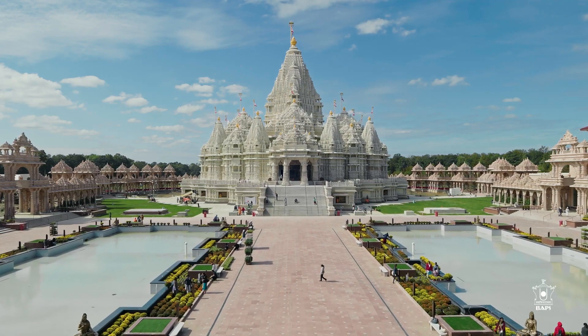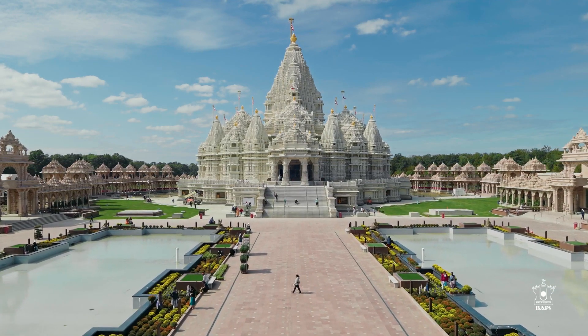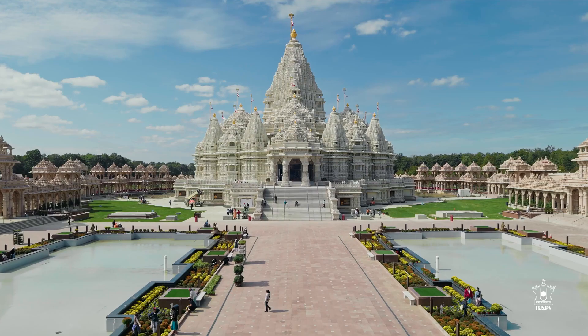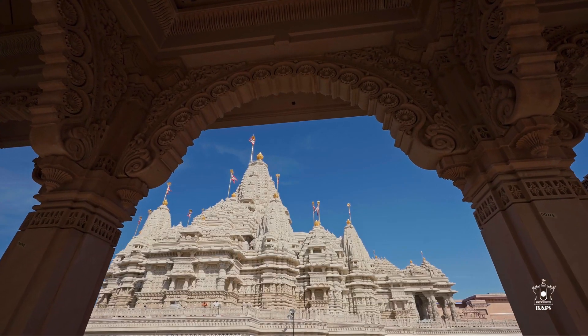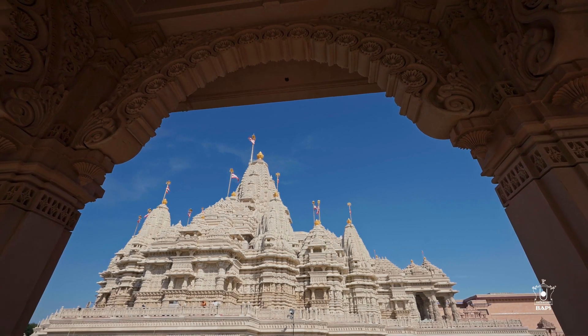Let's embark on a journey through the captivating exterior of the B.A.P.S. Swami Narayanakshardham in Robinsville, New Jersey. The mandir's exterior reveals tales and features that define its architectural brilliance.